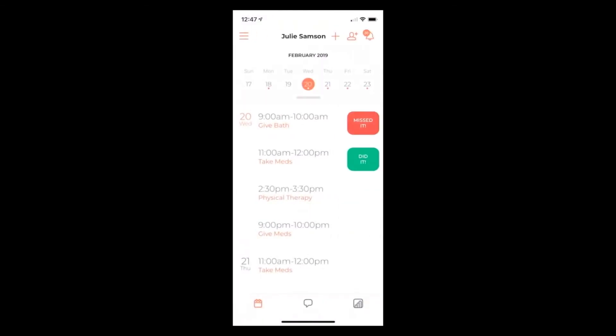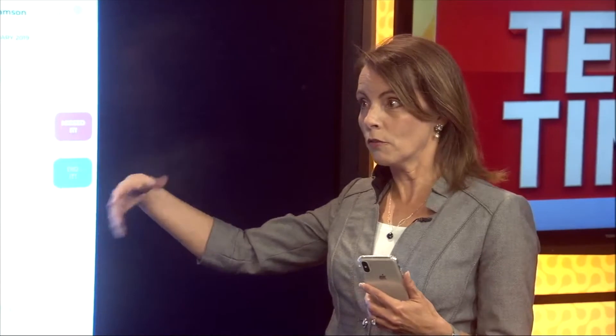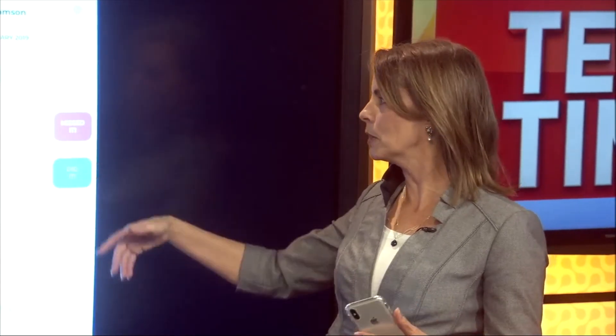The app allows you to go into the calendar and see exactly when all these tasks need to be taken care of. When does she need to get a bath? When does she need to get meds? When does she need to get to physical therapy? The caregiver at the moment can mark it — I got it, or I missed it, we were late, something happened. You can make notes and the whole team gets notified.